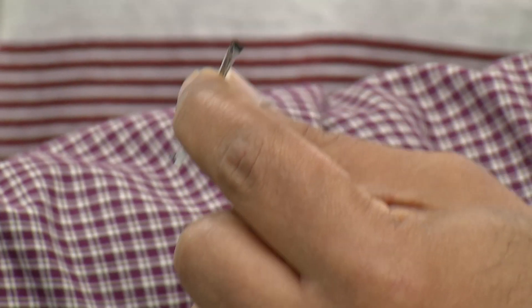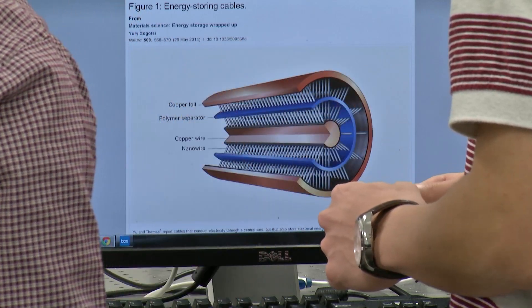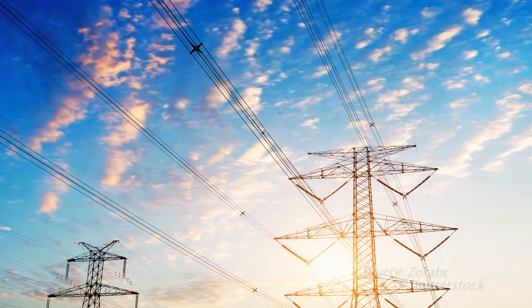Now scientists have done just that by transforming a simple electrical cable. You know that electrical cables are everywhere. How about converting these electrical cables to energy storage devices as well?